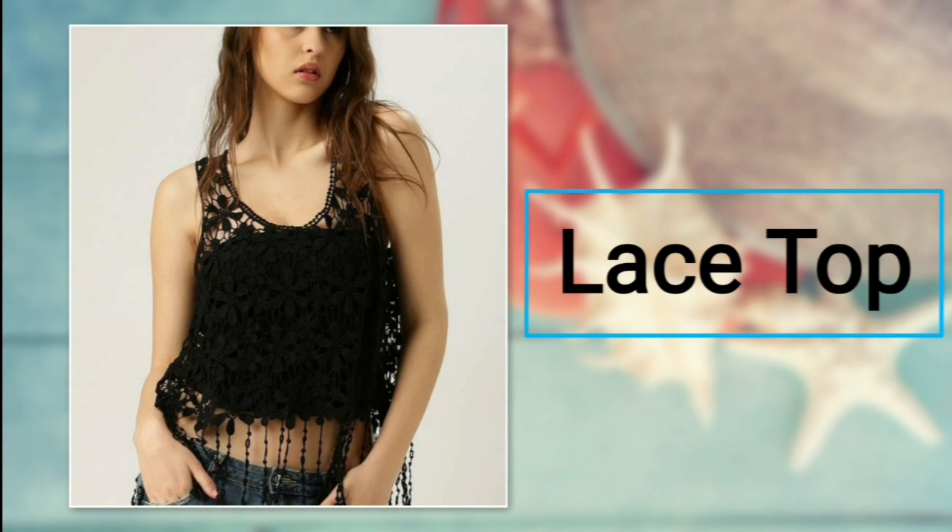Number twenty-five: lace top. Apart from georgette, cotton, and denim fabric, the lace pattern should also be tried once. If you want to stand out in a crowd, then you should try a lace top with beautiful details. For bottoms, you can try shorts or skinny jeans.